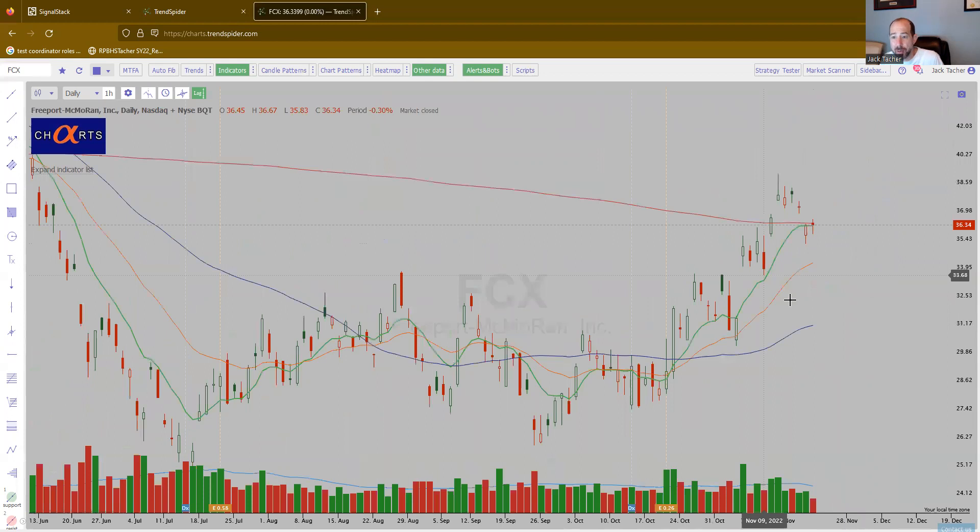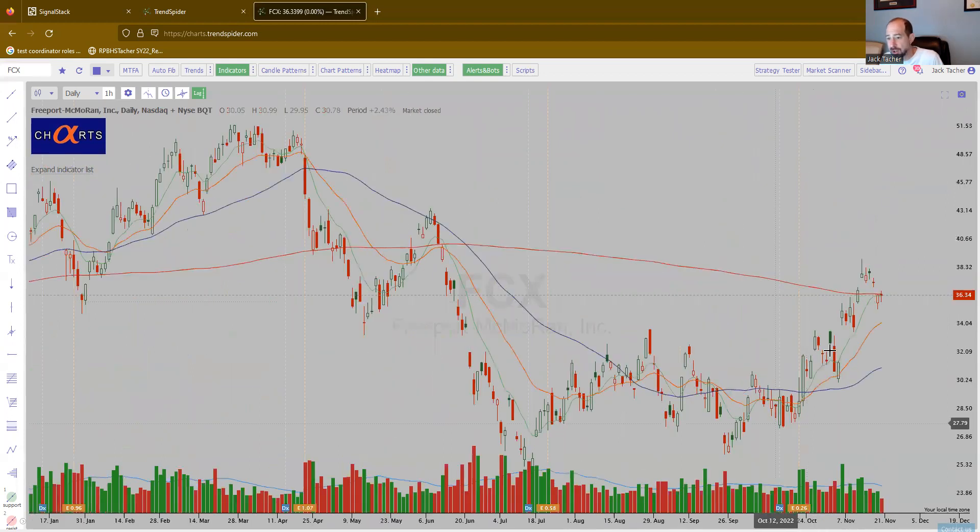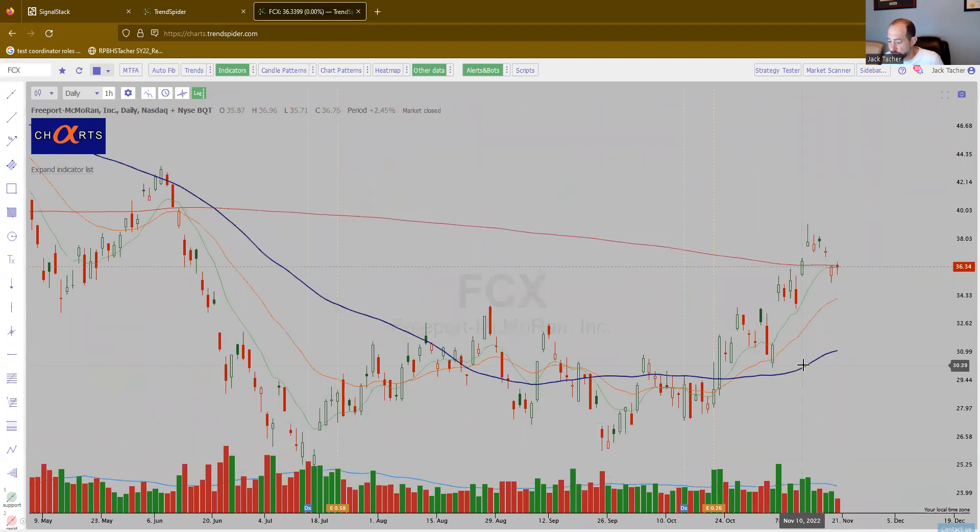FCX. Copper name. So some copper names are making my list today. Strong up move, kind of flagging on lower volume. It looks good — it's FCX, Freeport-McMoRan.